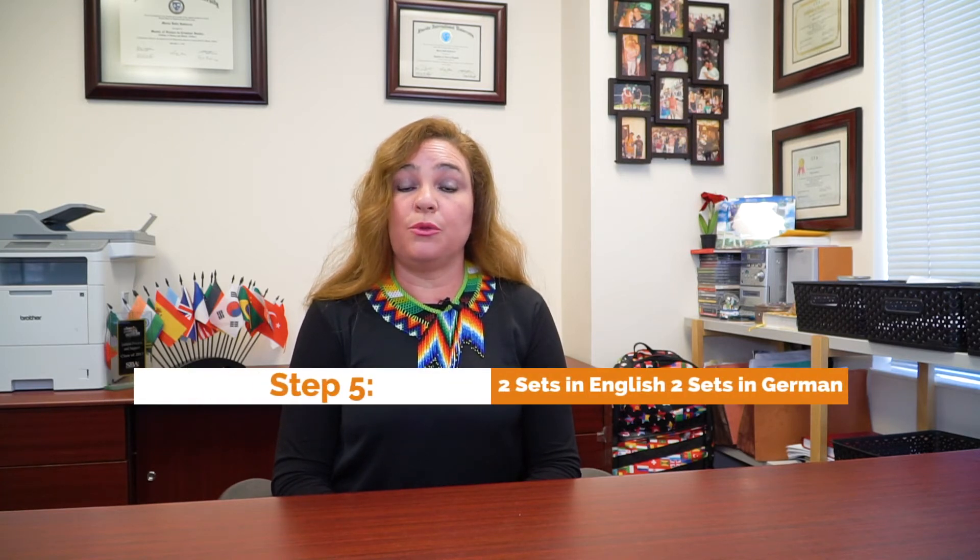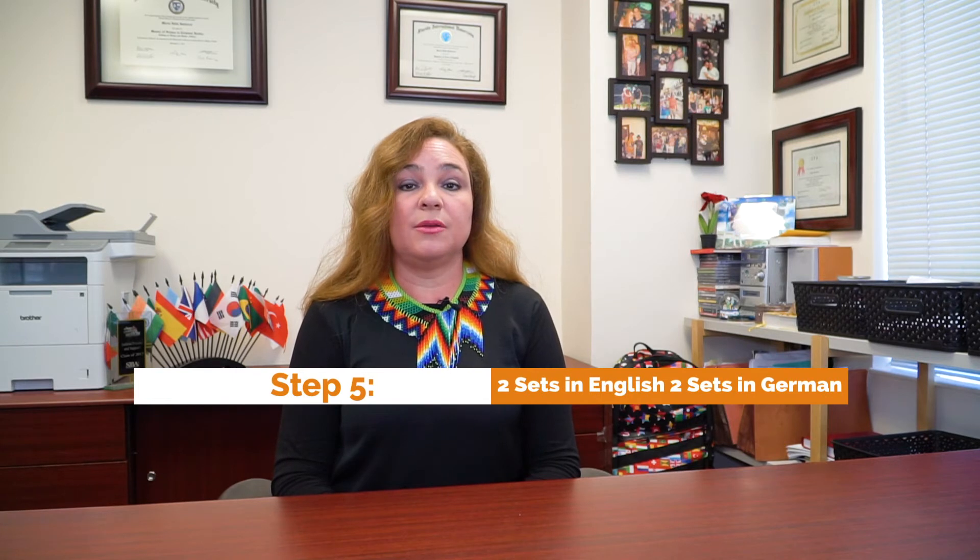The next thing we want to do is prepare the documents. We want to prepare two sets of the documents both in English and two sets of the documents in German. Once your documents are all ready and packaged, we're going to ship them to the Central Authority in Germany.